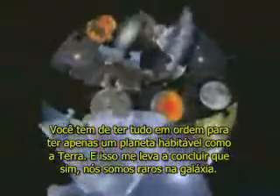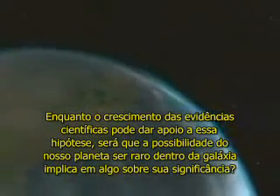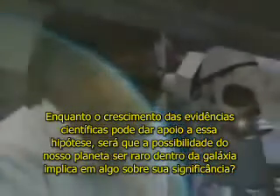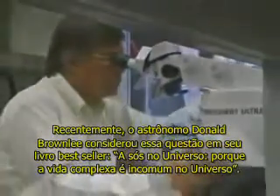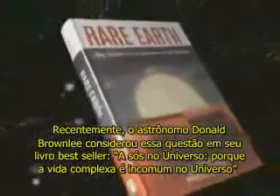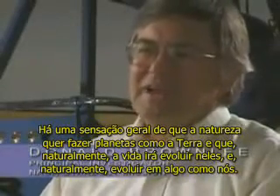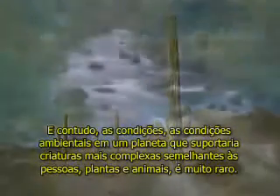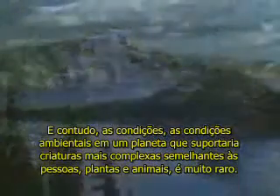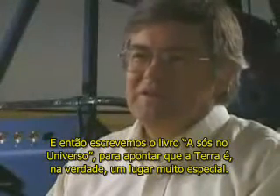And that leads me to conclude that yes, we're rare in the galaxy. While a growing body of scientific evidence may support this hypothesis, does the possibility that our planet is rare within the galaxy imply anything about its significance? Recently, astronomer Donald Brownlee considered this question in the best-selling book Rare Earth: Why Complex Life is Uncommon in the Universe. There's a general feeling that nature wants to make Earth-like planets and that life will naturally evolve on them into something like us. And yet the environmental conditions on a planet that would allow more complex creatures — similar to people, or plants and animals — are very rare. So they wrote the book Rare Earth to point out that the Earth is actually a rather special place.